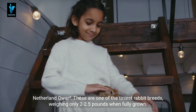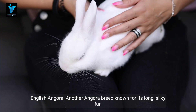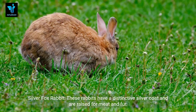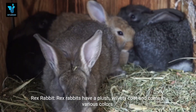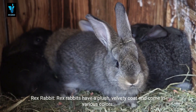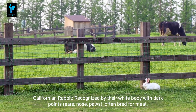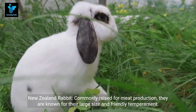Mini Lops are a smaller version of the Holland Lop with floppy ears. Netherland Dwarfs are one of the tiniest rabbit breeds, weighing only 2 to 2.5 pounds when fully grown. The English Angora is another Angora breed known for its long silky fur. Silver Fox rabbits have a distinctive silver coat and are raised for meat and fur. Rex rabbits have a plush velvety coat and come in various colors.